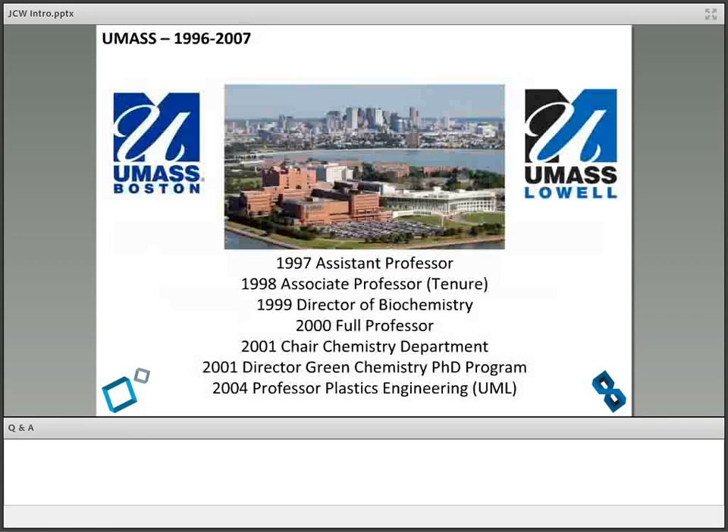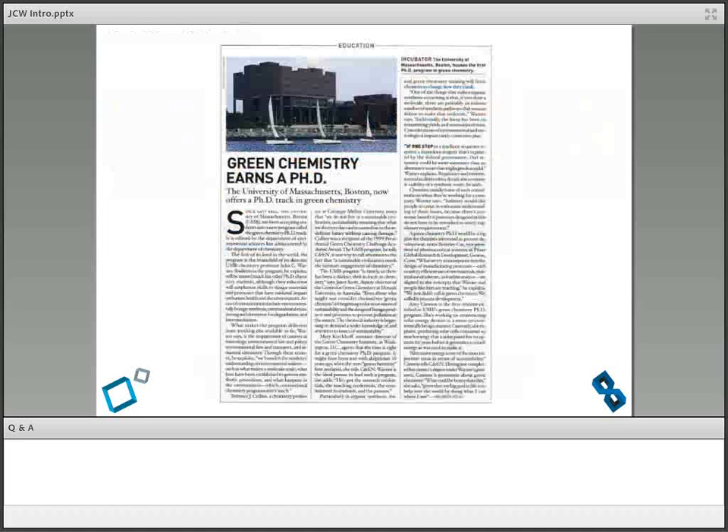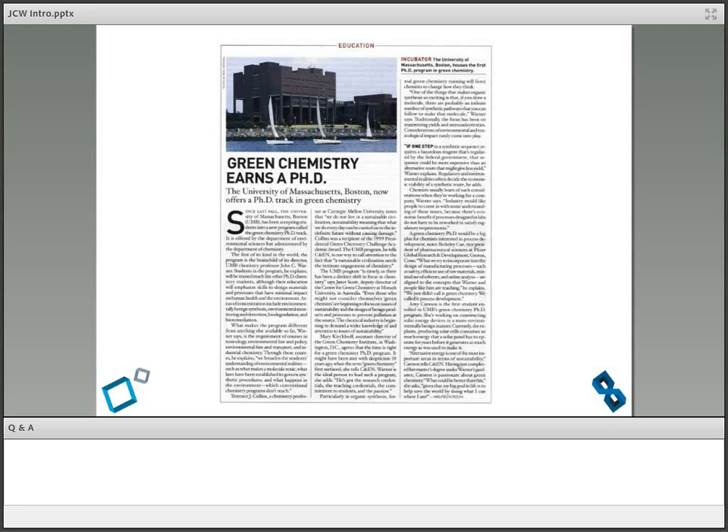Why do we have red dyes that cause cancer, plasticizers that cause birth defects, monomers that are endocrine disruptors? This isn't an epic battle of good and evil. For some weird reason, chemistry has evolved such that this isn't part of our job as a chemist. Someone else comes after we make something and says whether it's toxic or not. The epiphany is this: although that's startling and scary, it also gives us a path to success. If we just started training chemists to have some knowledge in toxicity and environmental impact, maybe we can make a safer world.